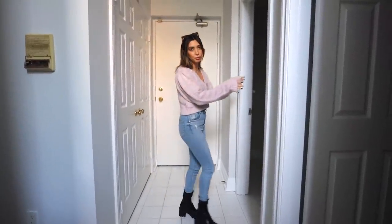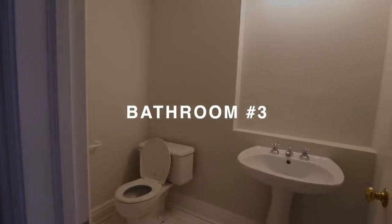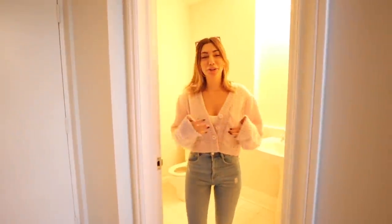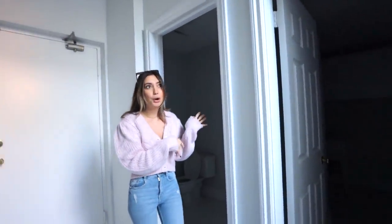We have a bathroom, which is going to be the guest bathroom — sorry for the furnace sound. This is the powder guest bathroom. It doesn't really look like much — it's fine, it's a fine bathroom, no one would complain, it works. But I definitely plan on doing something really cool and special in there because that's where the guests will go.